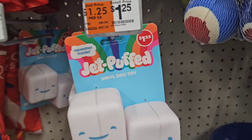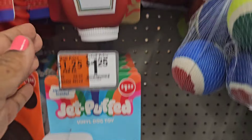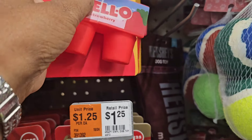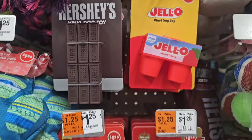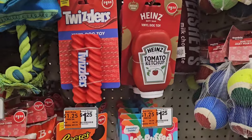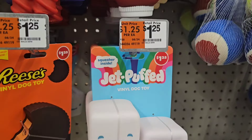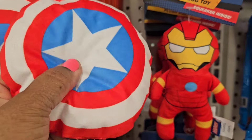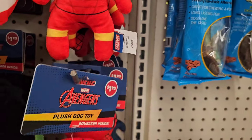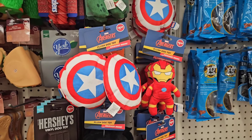The dog toys are beautiful — Reese's vinyl dog toy with squeaker inside. They also have Jet-Puffed, Heinz Tomato Ketchup, Twizzlers, Hershey's, and Jello — all squeaky dog toys. They also have a Kool-Aid one. Super adorable. There are also plush Avengers Marvel dog toys with squeakers inside — totally adorable.